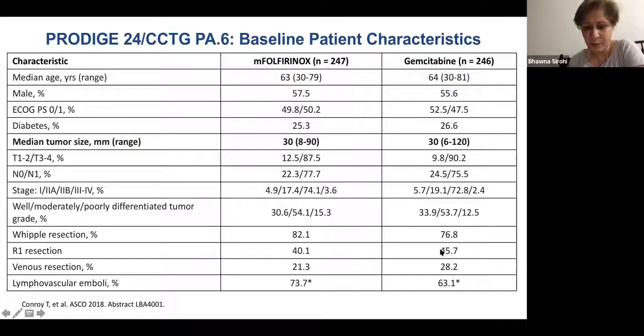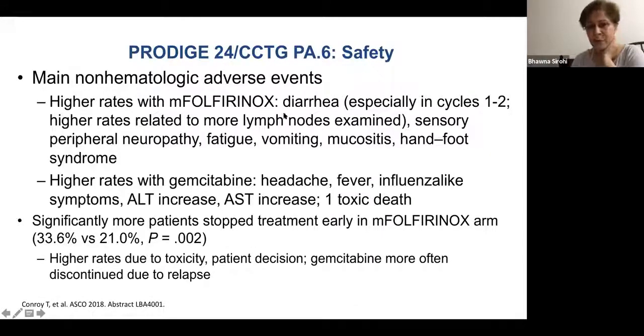R1 resection was seen in about 40–46% of patients. Modified FOLFIRINOX is difficult to deliver, but with GCSF most patients tolerate it well. Higher rates of diarrhea and neuropathy due to oxaliplatin were seen with FOLFIRINOX. With gemcitabine, there were liver enzyme increases, headaches, and flu-like symptoms. One patient died in the FOLFIRINOX arm. One must remember there is some morbidity and mortality associated with adjuvant chemotherapy, just as with Whipple's surgery, but the benefit justifies offering it.